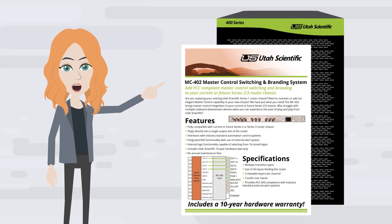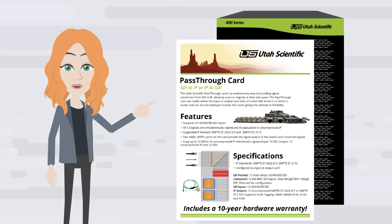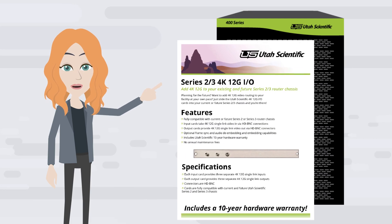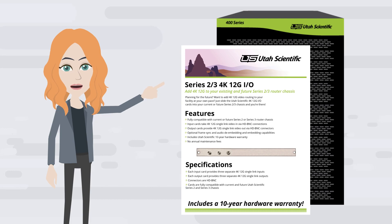The MC402 provides master control functionality from an output slot in your router. The pass-through card enables a hybrid SDI and IP workflow without using gateways. And how about 4K 12G? We're bringing single link to your 400 series router.